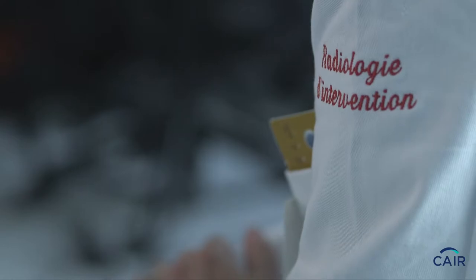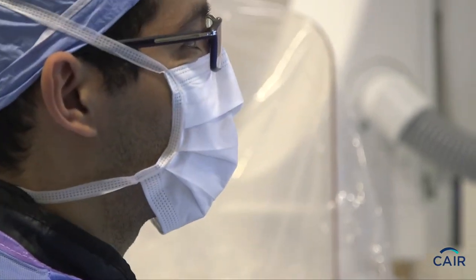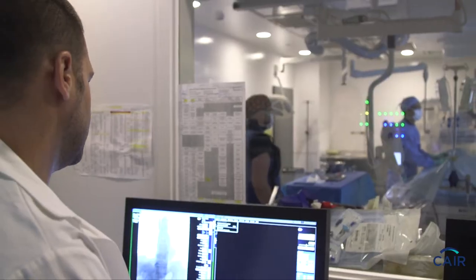Interventional radiologists also put in port-a-caths. These are specific venous access devices that are put completely under the skin. They have a chamber which we can puncture through the skin to give different medications, especially chemotherapy. These are long-term venous access devices — I have a patient that had one for 25 years and it's still functioning. The main advantage is very low risk of infection, and patients can go swimming and bathe without a problem.